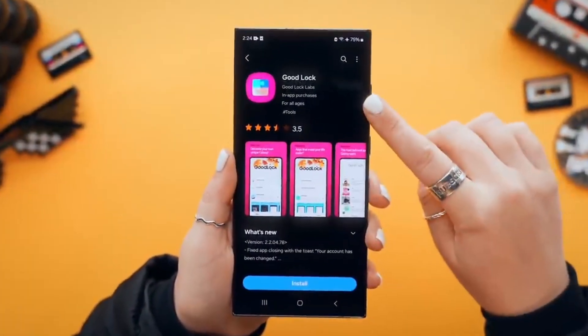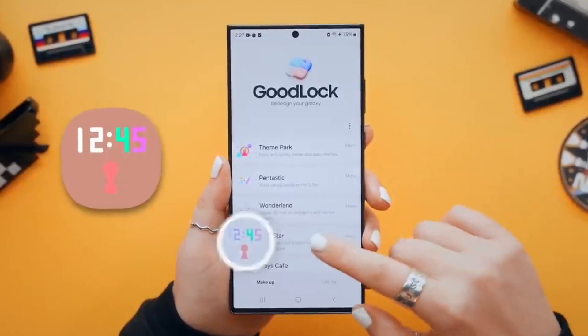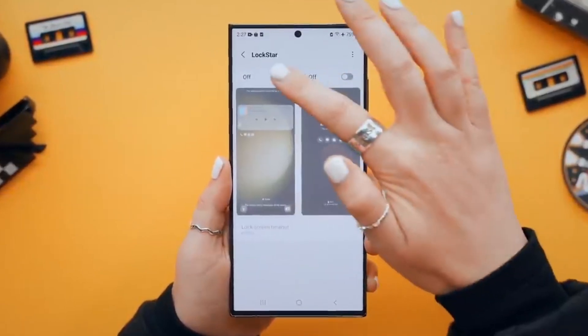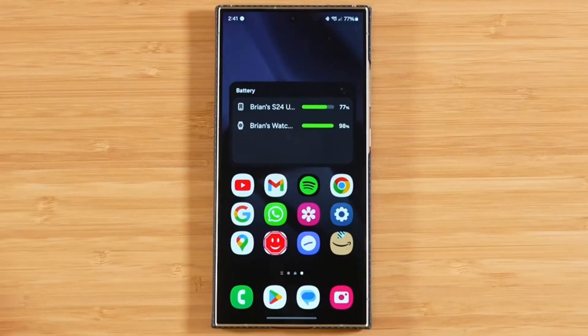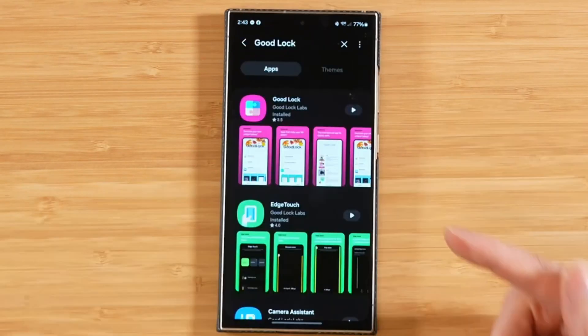The Good Lock app is receiving a new update that enhances capabilities with One UI 7. April 7 is the day every Samsung fan has been waiting for, as it's when the company is set to start rolling out the official One UI 7 update.